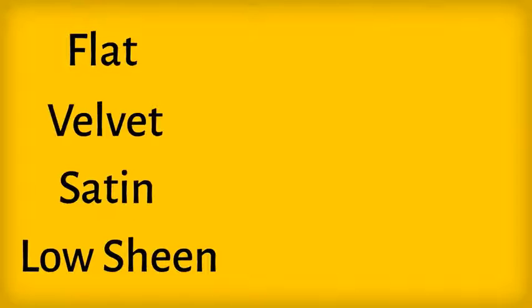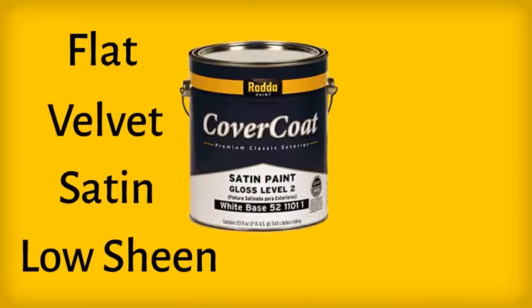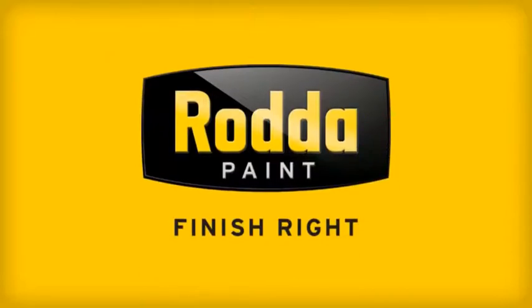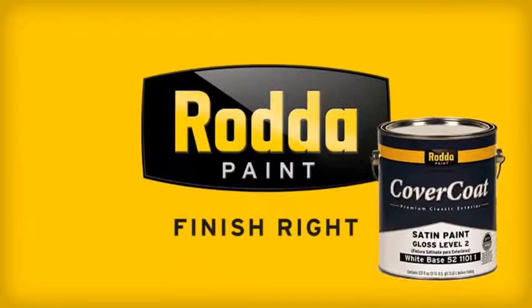With multiple sheens and several colors to choose from, homeowners and contractors will find this paint very versatile. Cover Coat can be applied with confidence, backed by RADA Paint's limited lifetime warranty.